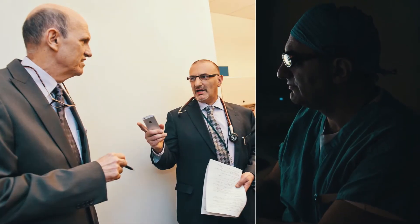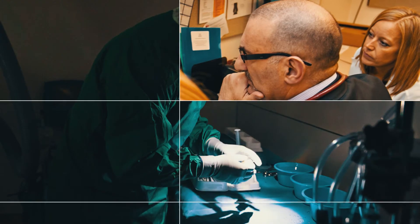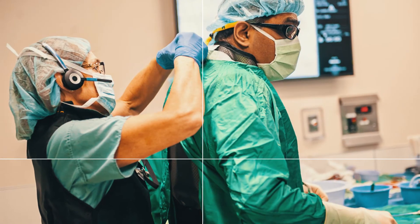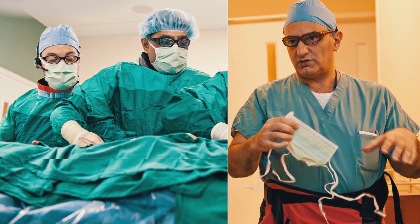In transcatheter aortic valve replacement, it is necessary that both an interventional cardiologist and a cardiac surgeon perform the procedure together. Here at the University of Michigan, we've done that to the highest level. The cardiologists bring superior wire skills, while the surgeons have a long history with anatomy, valve angles, and how to lay a valve in for the best benefit. When surgeons and cardiologists work side by side at the table — both with a vested interest in the patient — you get the highest level of care.